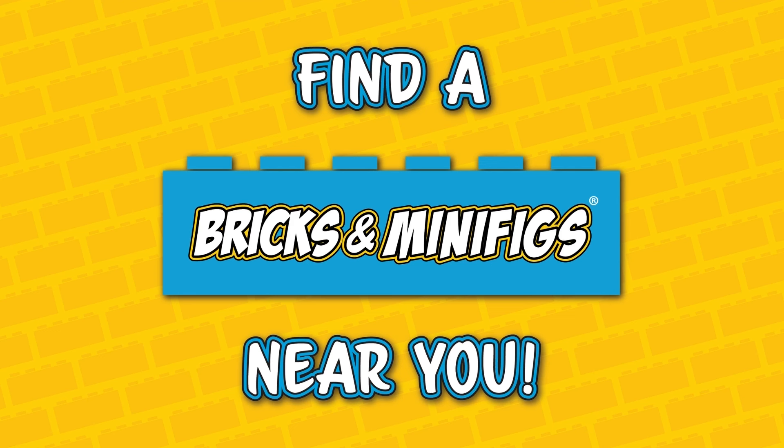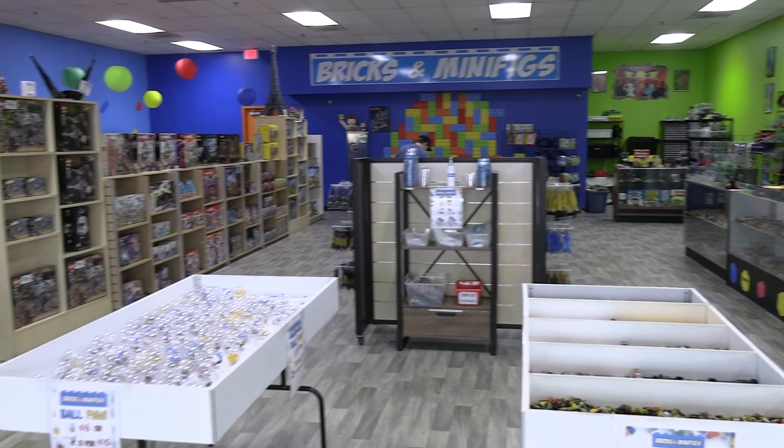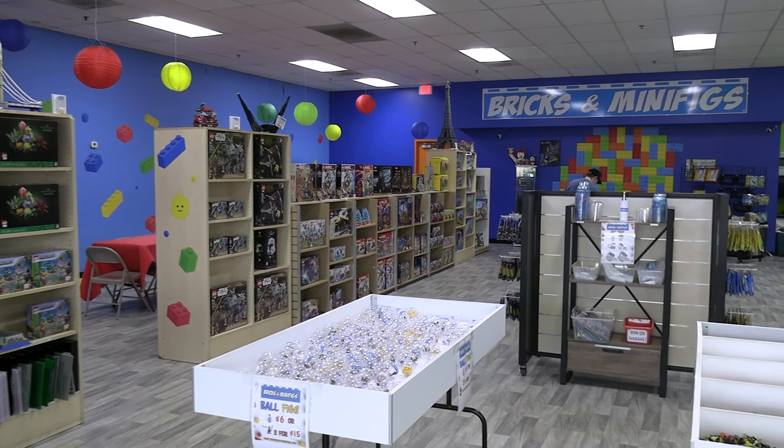Bricks and Minifigs is your one-stop shop for all things LEGO. Hit the link below to find a store near you. Hey everyone, Joshua Hinland here at the Bricks and Minifigs store in Gresham, Oregon. I'm joined by Mark and we're going to be taking a look at some of the awesome stuff that they have in this store.